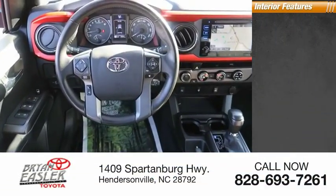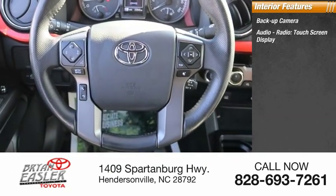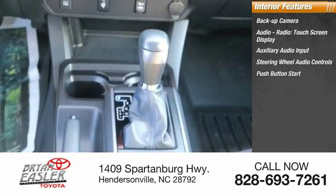Inside you'll find a backup camera, audio radio, touchscreen display, auxiliary audio input, steering wheel audio controls, and push-button start.